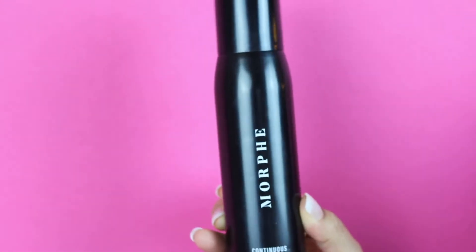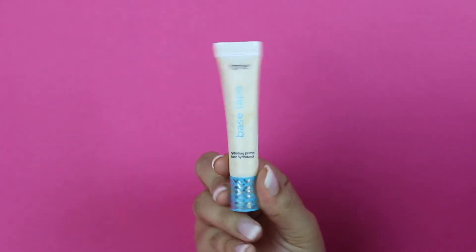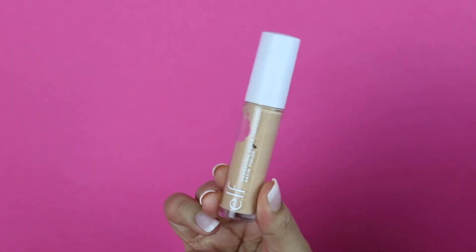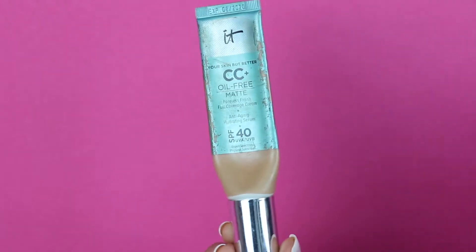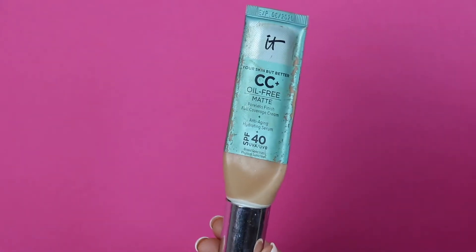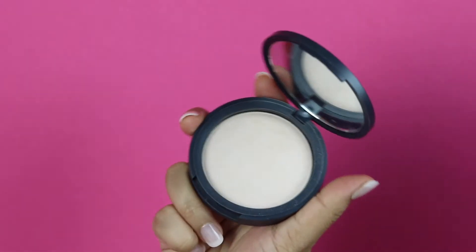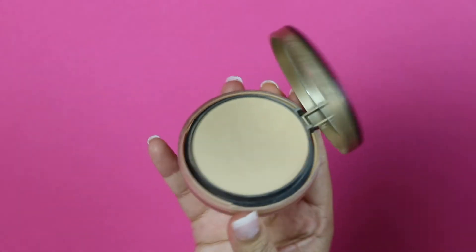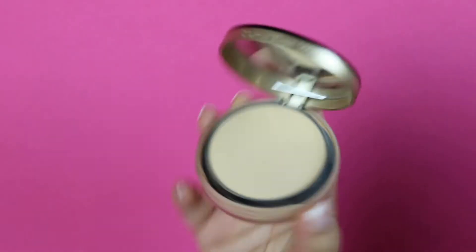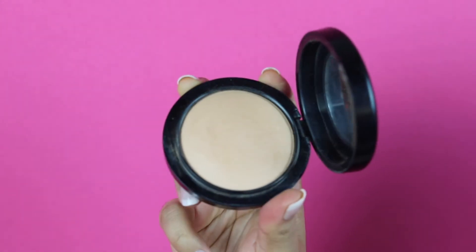I packed a setting spray — this is the Morphe Continuous Mist, it feels really good on the skin and it's sprayable. Can't forget a primer; this is the Tarte one. I can't live without concealer so I take a couple — these are two Elf ones I recently bought and recommend. This is the It Cosmetics CC Cream Oil Free Matte; I love this and go everywhere with it. Since I'm a greaseball I have to have several powders, and this is the Neutrogena Shine Control in Translucent — really good for travel.